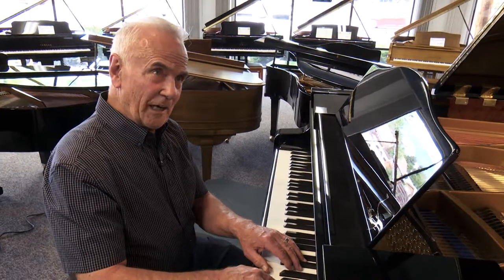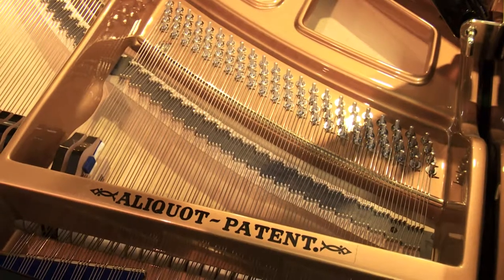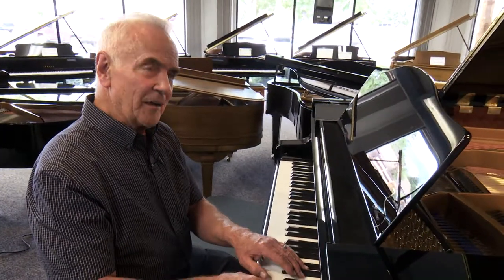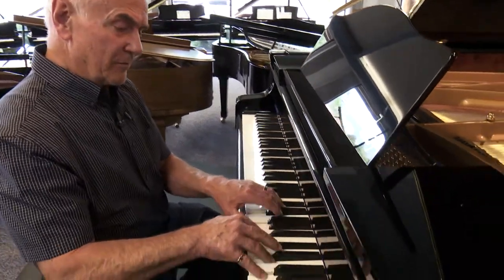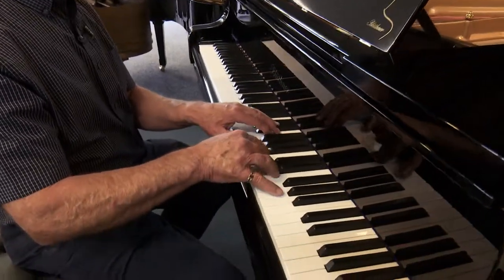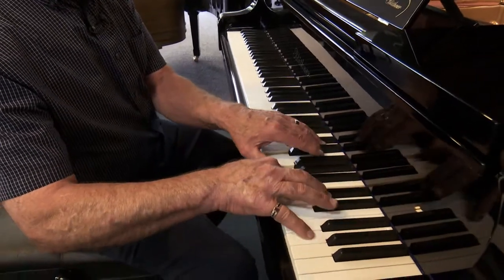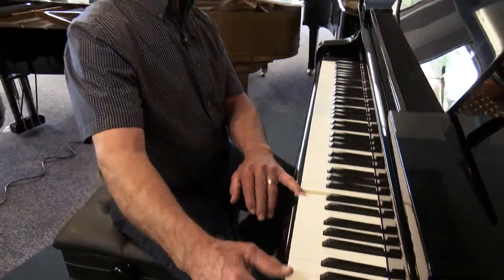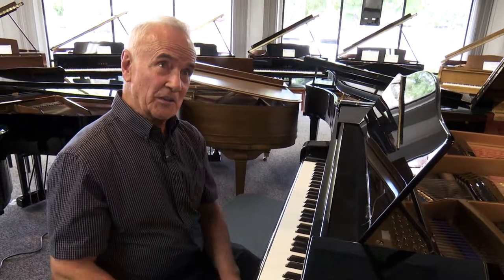One of the things that Blüthner has is called the aliquot scale. The aliquot scale means that there are four strings per unison in the top end of the piano, and it gives this beautiful, clear, crisp sound. There's no other piano in the world that has that kind of sound and bell-like tone in the top register.